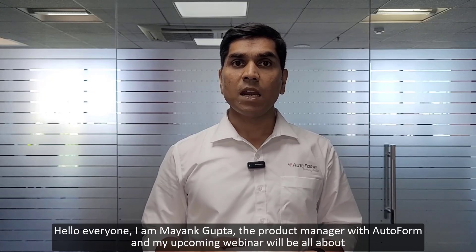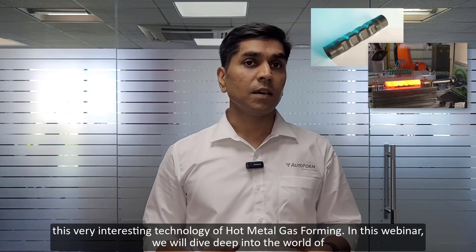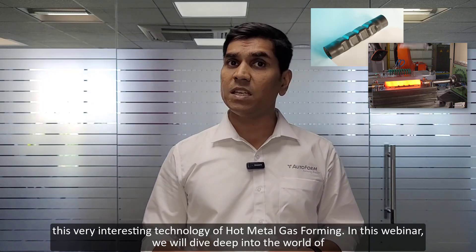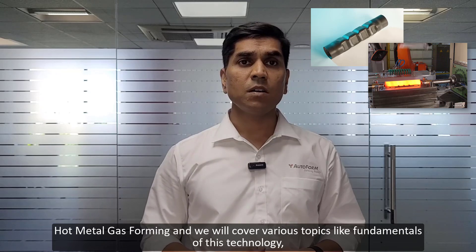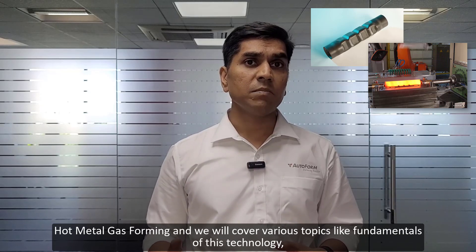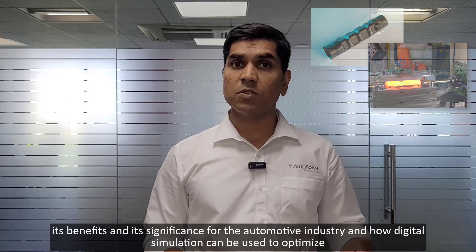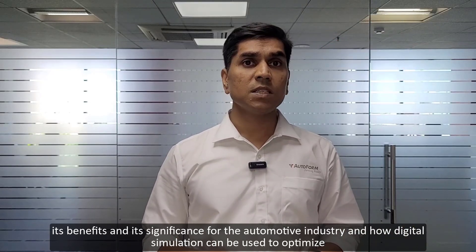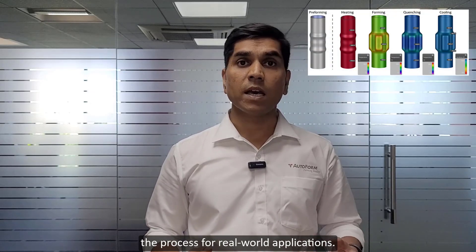Hello everyone, I am Mayank Gupta, the product manager with AutoForm, and my upcoming webinar will be all about this very interesting technology of hot metal gas forming. In this webinar, we will dive deep into the world of hot metal gas forming and cover various topics like the fundamentals of this technology, its benefits, its significance for the automotive industry, and how digital simulation can be used to optimize the process for real-world applications.